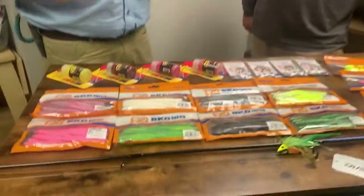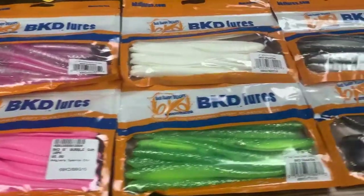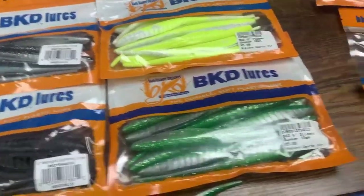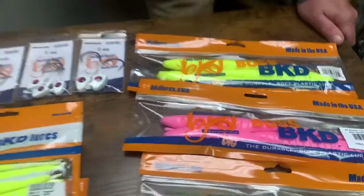Everyone in the Bay knows about BKED at this point, and if you don't, take some notes — these are great products. I've been using them for a long time. Simple, easy design but so effective; they work really well and they're very durable. They hold up really well.